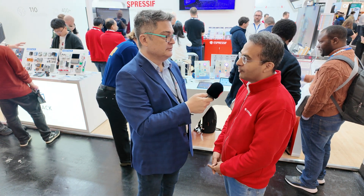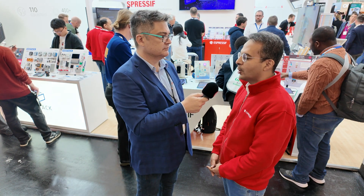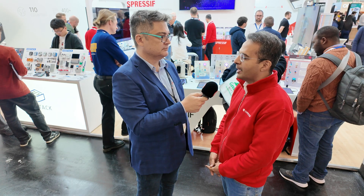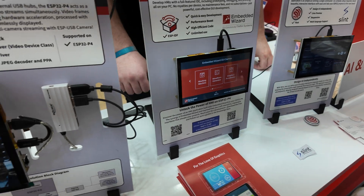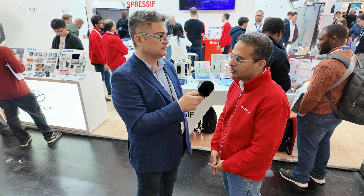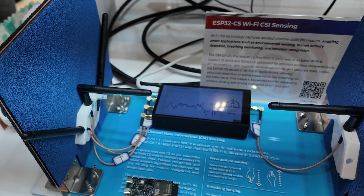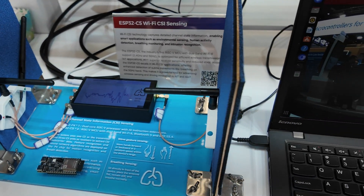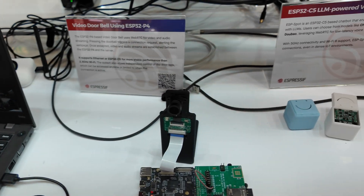So you guys are continuing to develop? Yeah, for sure. The P4 has been very popular at this show. We have a lot of use cases showing HMI capabilities, a lot of GUI frameworks from different partners. We have a MIPI to HDMI bridge, so the TVs here are also being powered by the P4. Then we have a lot of demos on the C5, especially on the C5 Wi-Fi sensing capabilities, with a lot of interest because it's a different use case.